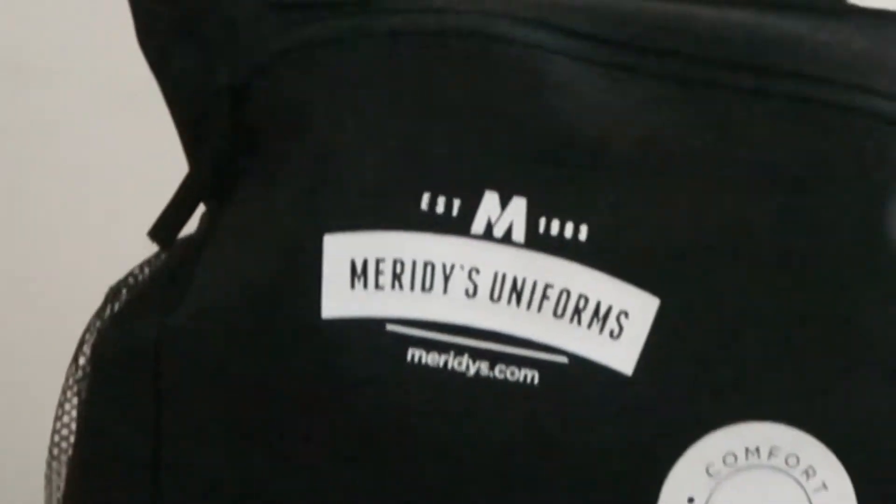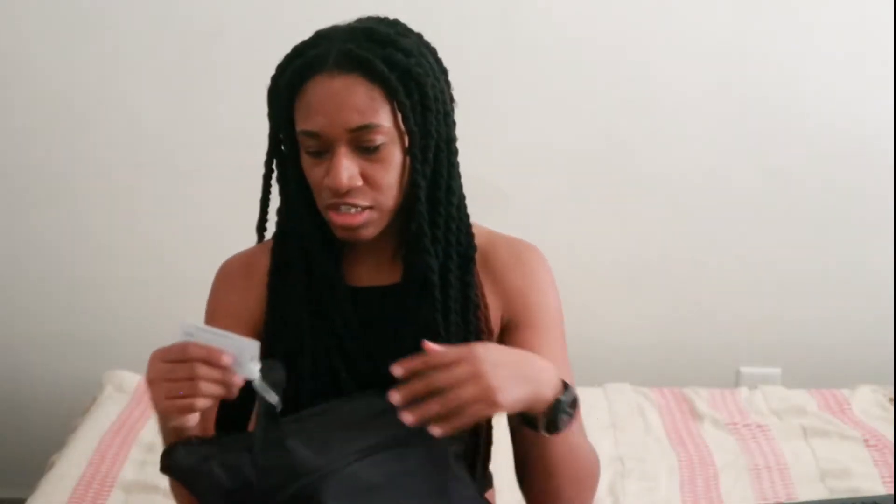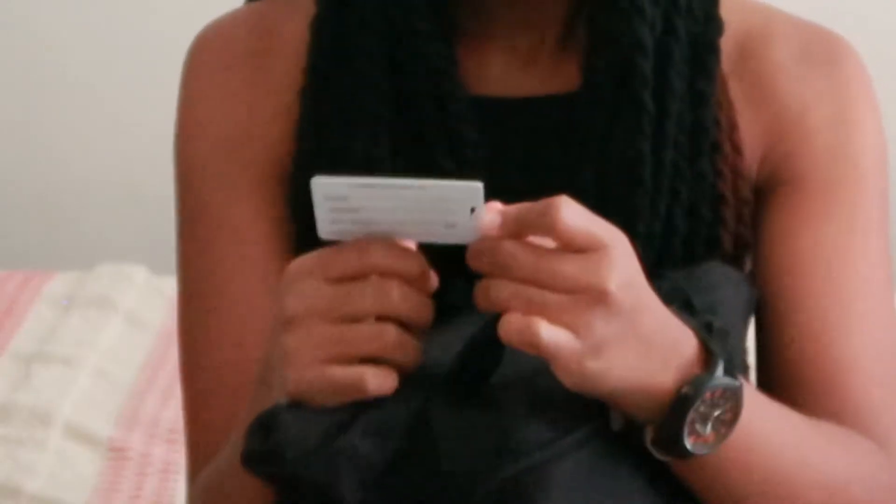This is my clinical bag. This is the bag that was given to me by my program. It's from this Merides Uniform Company. There's a piece of paper here where I put my full name. There's also a tag that says Merides Uniforms, and it's actually in Vidalia, Georgia.